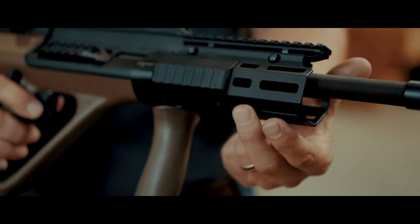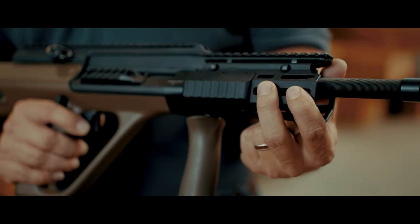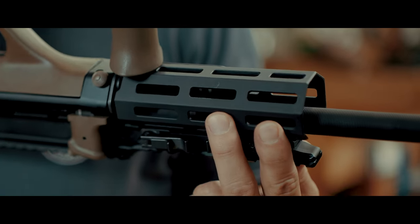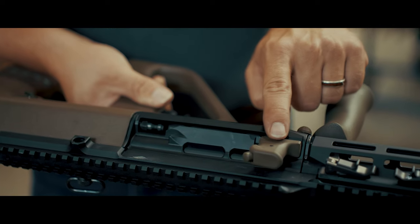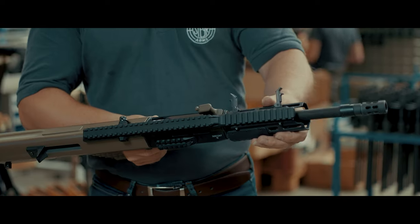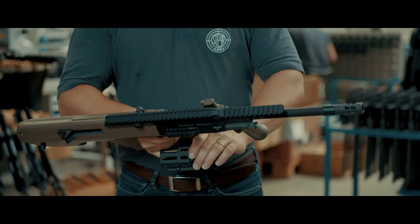A removable M-LOK handguard with mounting options at 3, 6, and 9 o'clock, and a new foldable charging handle.